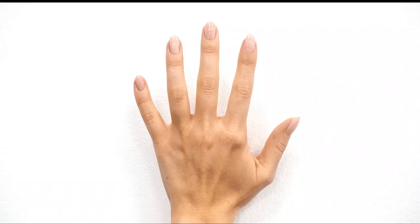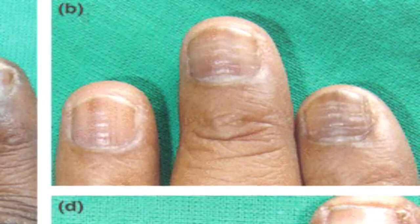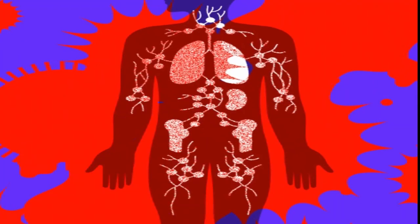Healthy nails appear smooth and have consistent coloring. Nails are an important part of your beauty. Did you know your nails can reveal clues to your overall health? Today we will talk about changes in your nails that you should not ignore. Some changes in your nails are due to medical conditions that need attention.